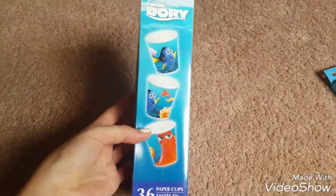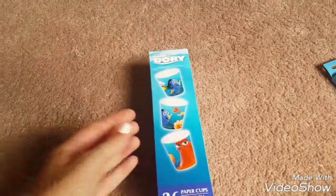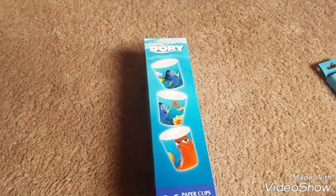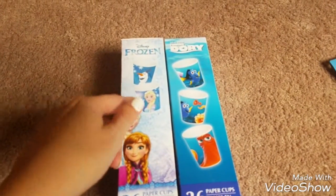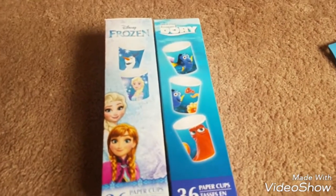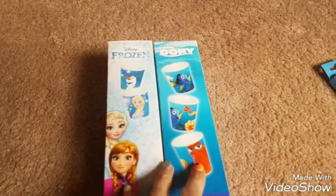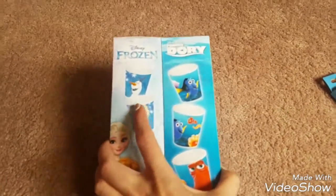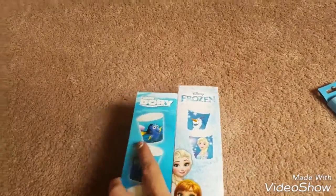I found these Dory paper cups so I grabbed a pack of those. They also had Frozen and Mickey Mouse at ours. My daughter wanted Frozen and my son wanted Dory so I grabbed those too for them to use when they brush their teeth and for little snacks, whatever.